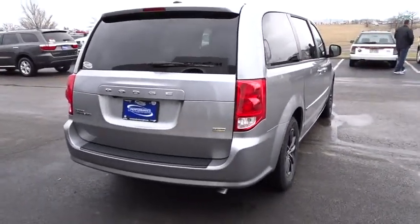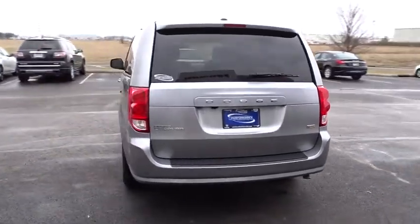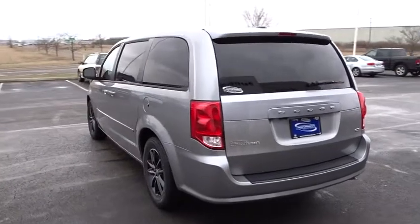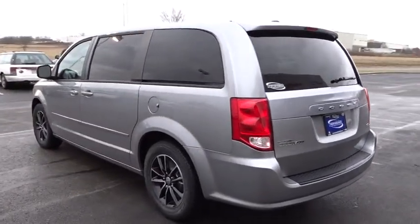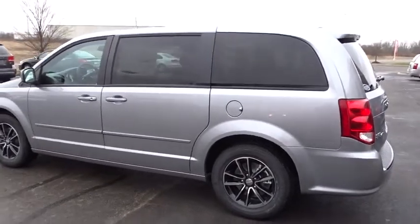CD player, rear window defroster, remote keyless entry, panic alarm, brake assist, tachometer, overhead console, front bucket seat, front reading lamps, tilt steering wheel, driver vanity mirror, and rear window wiper.